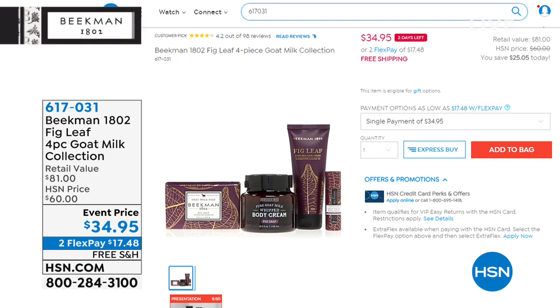The fig leaf four-piece collection is an event price — the kind of thing that won't be there forever. It sells out every time, way too fast. And you can keep shopping even as we move on, because we're moving on now to the hand cream.